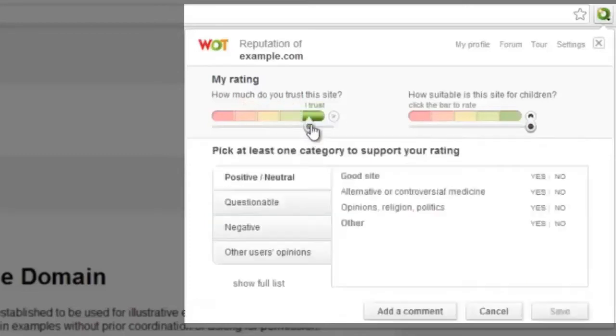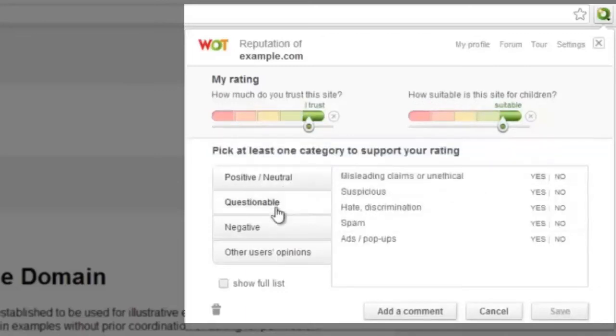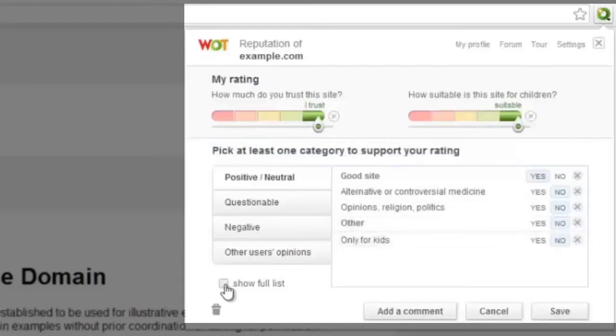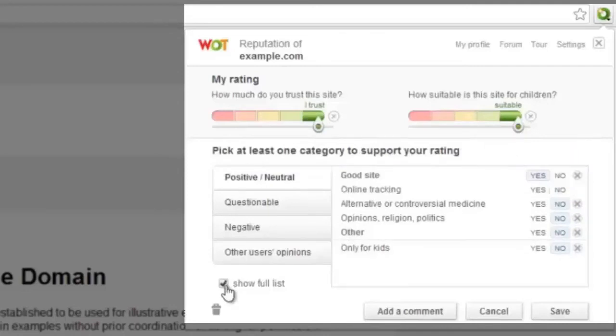Once you have given your rating, you are asked to select a category to explain the reasons behind the rating. First, choose the type of reason — like positive, questionable, or negative — from the left column, and then choose at least one category that supports your rating. You can choose to see the full list of categories by ticking the show full list box under the categories.